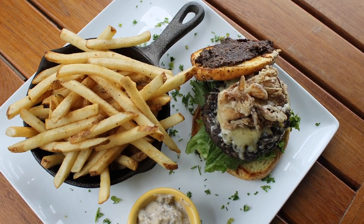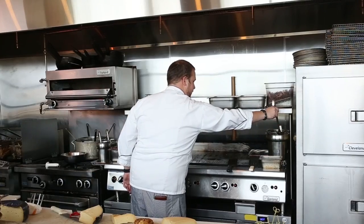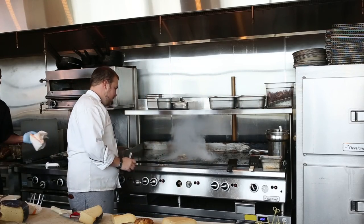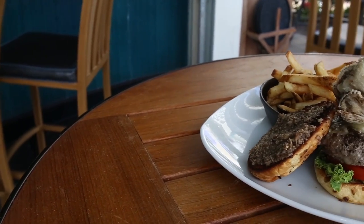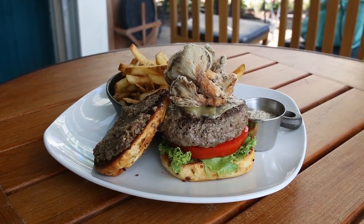Our contribution to the James Beard Foundation's Better Burger Project is the Mystic Mushroom Burger. Inside the burger, there's a blend of 40% baby portobello mushrooms that have been ground up to match the consistency of the ground beef. Our contribution includes many things that are local, many things that we have developed, and also some local businesses.